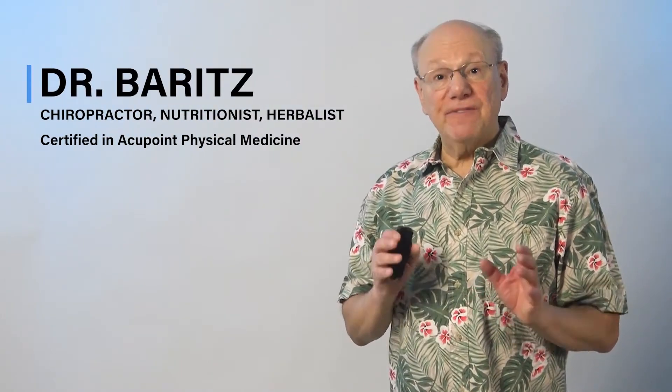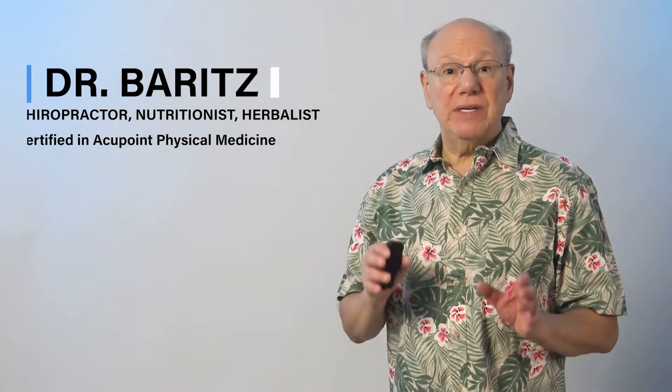Hello, today I'm going to show you a fast, simple, and effective acupuncture point to relieve the pain of peptic ulcers and just maybe help them heal.